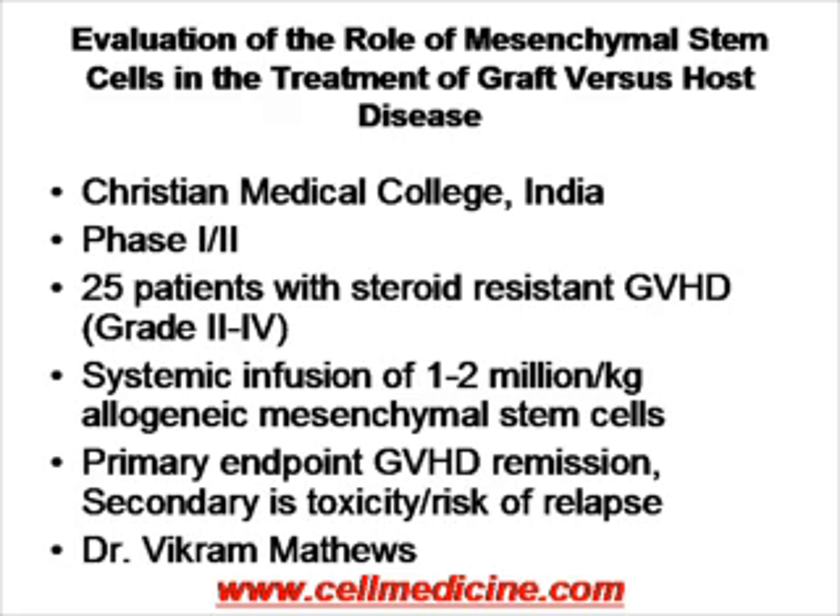Mesenchymal stem cells are being used by Osiris Therapeutics in phase three trials for graft versus host disease. An Indian study is a phase 1-2 study for graft versus host disease. Similar to Osiris, the stem cells are allogeneic and are administered at concentrations of 1 to 2 million cells per kilogram. The primary endpoint is inducing remission of graft versus host disease, and secondary endpoint is toxicity and risk of relapse. This is being conducted under Dr. Matthews at the Christian Medical College in India.